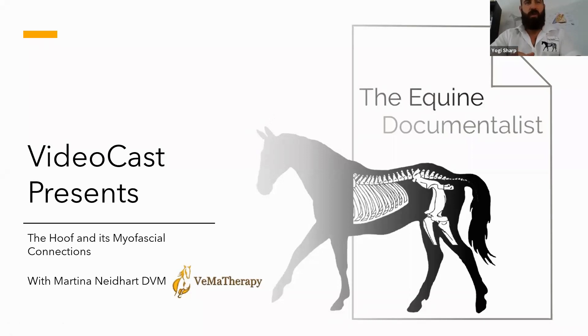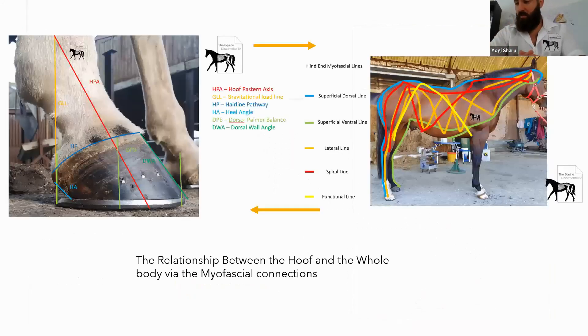Hello everybody, welcome to the Equine Documentalist video casts. Today I'm very excited to be with Martina Nidhart and we're going to be talking about the hoof and its myofascial connections. So Martina, could you tell us a little bit about yourself? I'm a veterinarian stationed in Switzerland, specialised in rehabilitation, chiropractic, acupuncture, and I have a keen interest in feet. I do 80% horses and about 20% small animals.